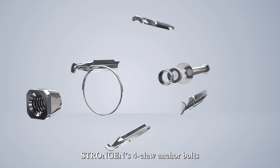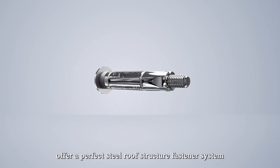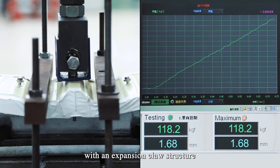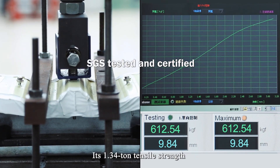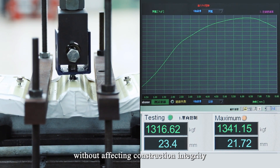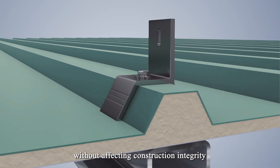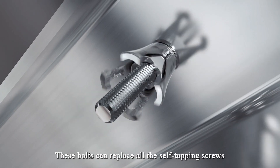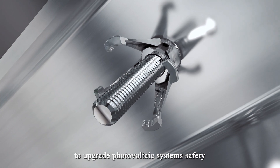StrongGen's 4-Claw Anchor Bolts offer a perfect steel roof structure fastener system with an expansion claw structure. Its 1.34 ton tensile strength is sufficient to withstand powerful storms without affecting construction integrity. These bolts can replace all the self-tapping screws to upgrade photovoltaic systems' safety.